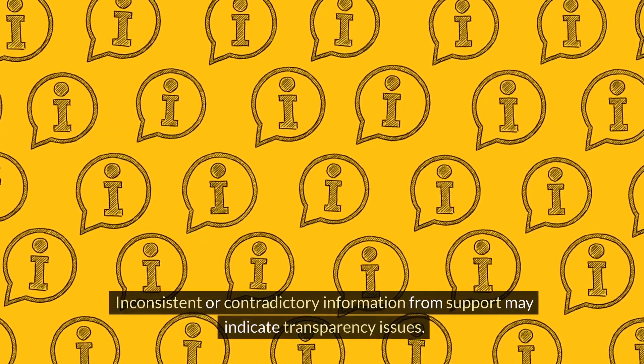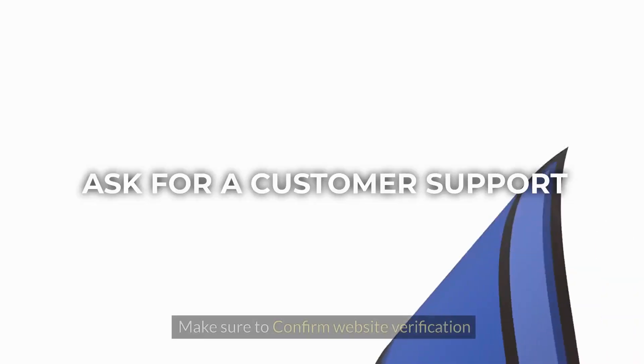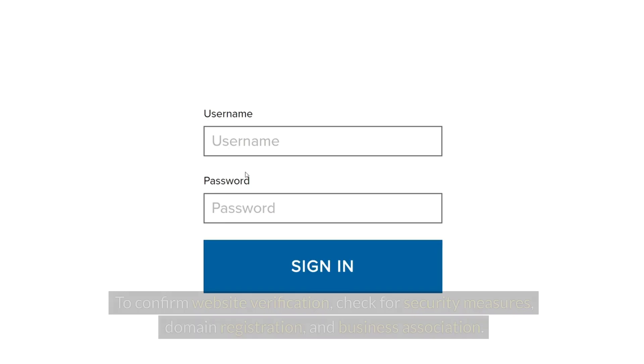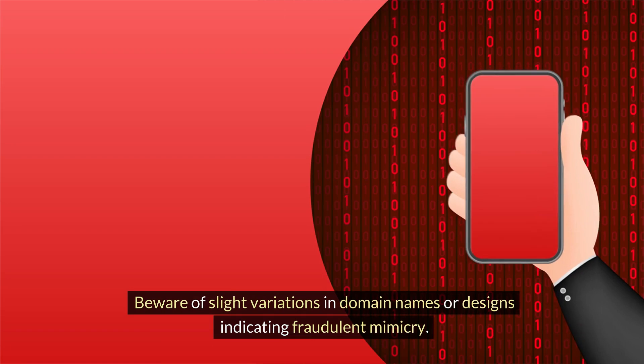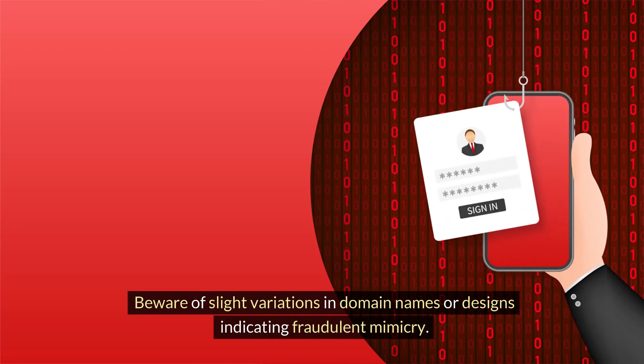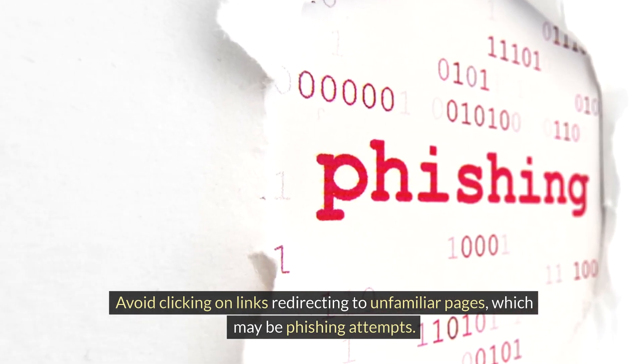Inconsistent or contradictory information from support may indicate transparency issues. Make sure to confirm website verification. To confirm website verification, check for security measures, domain registration, and business association. Beware of slight variations in domain names or designs indicating fraudulent mimicry. Avoid clicking on links redirecting to unfamiliar pages, which may be phishing attempts.